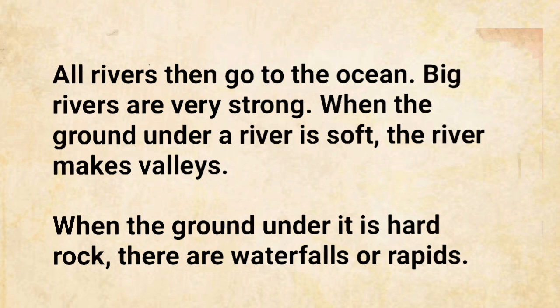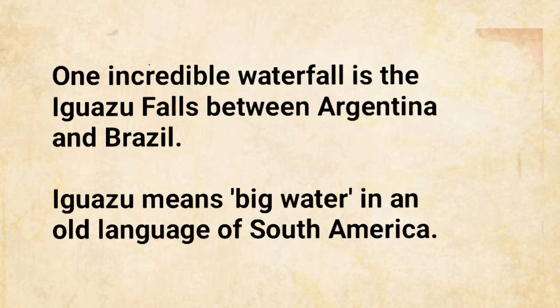When the ground under a river is hard rock, there are waterfalls or rapids. One incredible waterfall is the Iguazu Falls between Argentina and Brazil. Iguazu means 'big water' in an old language of South America.